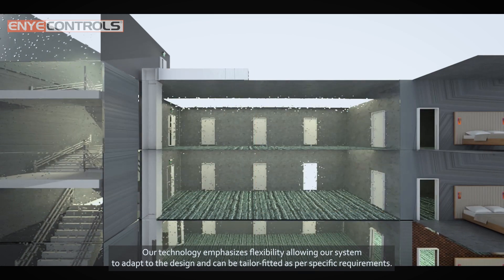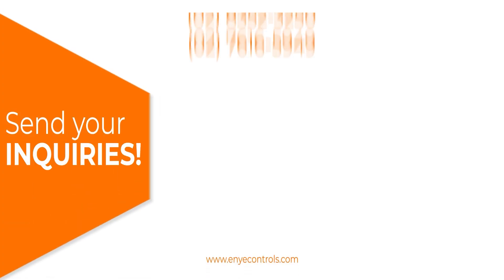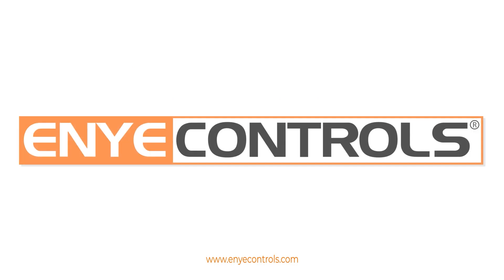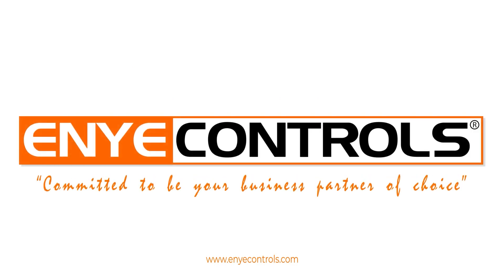Our technology emphasizes flexibility, allowing our system to adapt to the design and be tailor-fitted as per specific requirements. Send your inquiries on our social media pages or contact us directly. Any Controls — committed to be your business partner of choice.